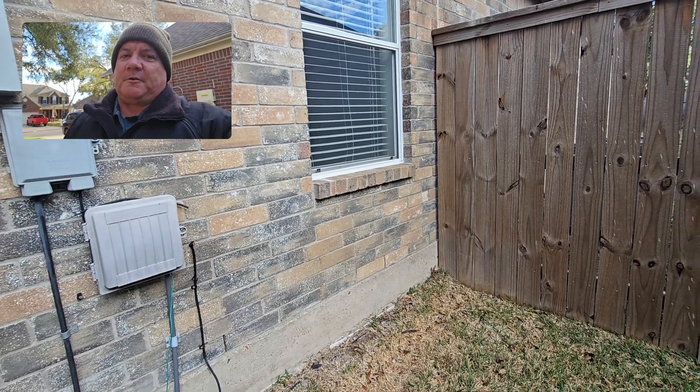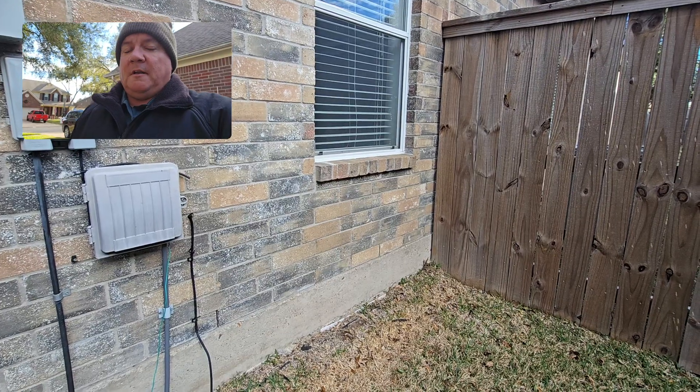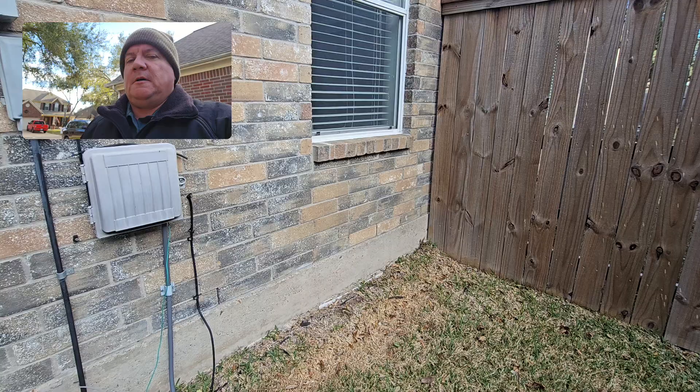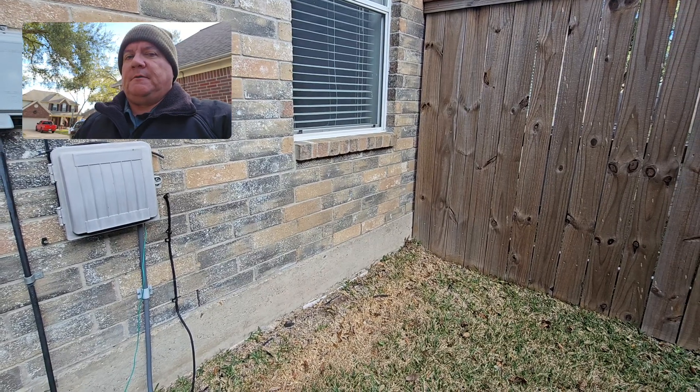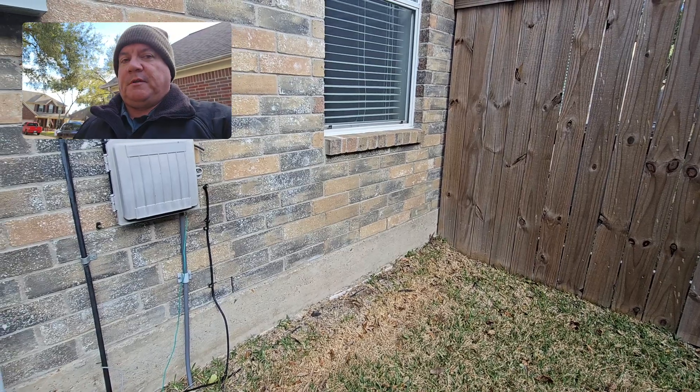Hey everyone, this is Eric Christy with Boxer Inspections. I am at an existing home inspection today in Sugar Land and identified something we don't see too often. The problem is common, but what results from it is not.